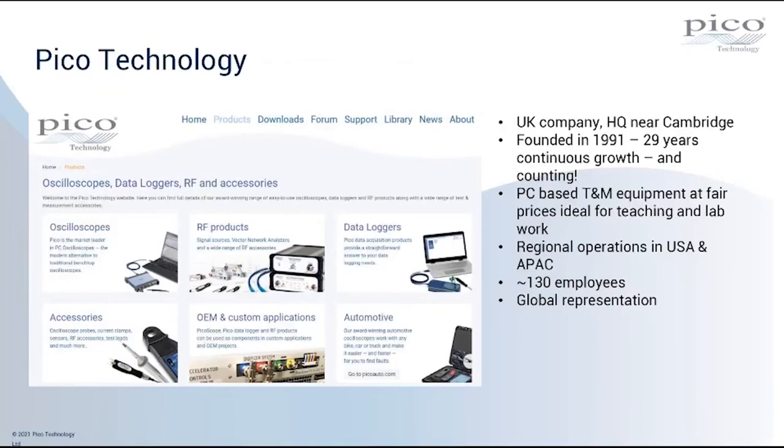First of all, I'll look at a little bit of the background to Pico. Pico Technology is a UK-based company, headquartered just outside Cambridge here in the UK. We were founded in 1991, so we're nearly 30 years old — going to be 30 years old in July. For the last 29 years we've shown continuous year-on-year growth, and we're on target to match that trend again for the 30th year. We're a privately-owned company and extremely proud of that continuous growth.